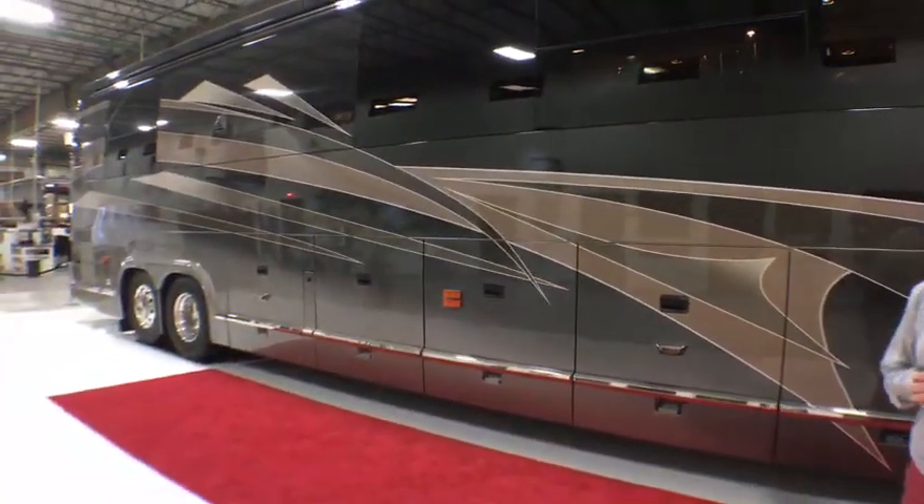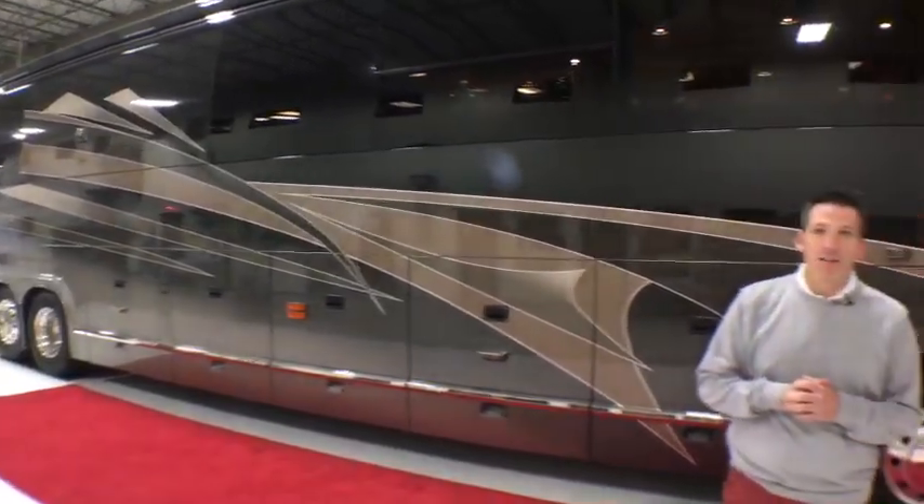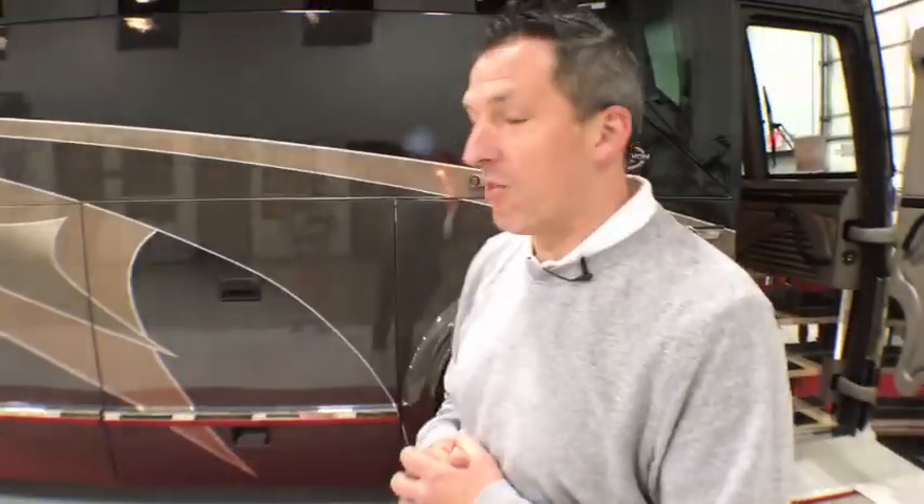We're going to look at a pre-owned coach today. A lot of people have been asking to see a pre-owned coach, so we're going to do that. This is a 2008 H3 double slide — Marathon Coach number 1151 — and it's absolutely beautiful. It's got 61,000 miles. A Prevost chassis isn't really truly broken in, according to Dave Bash, until it has 60,000 miles on it. So this coach has just over 61,000 miles; it's ready to go. It's a beautiful coach and it's $749,000.